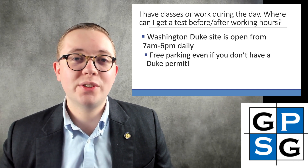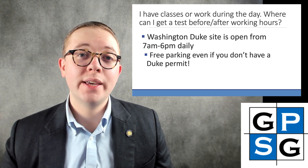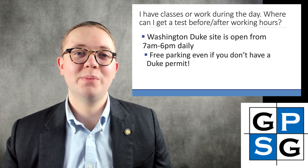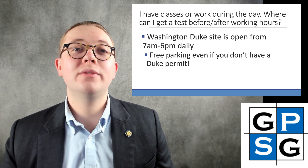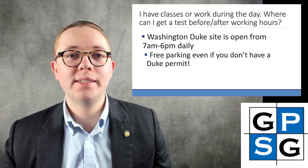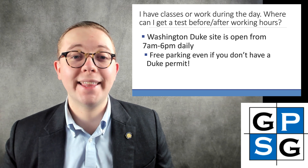Lots of graduate and professional students have classes or work during the day. Where can you get a test done before or after working hours? GPSG has advocated very strongly for a testing site that meets the needs of the graduate and professional student population, and we're glad to report that the Washington Duke site is open from 7 a.m. to 6 p.m. throughout the semester to allow those with busy schedules to make their surveillance testing window. Parking is also free, with or without a student parking permit, at that site.